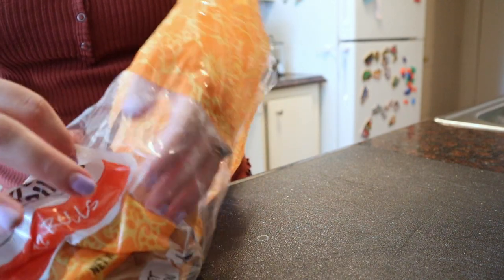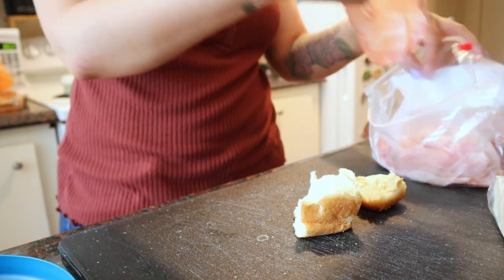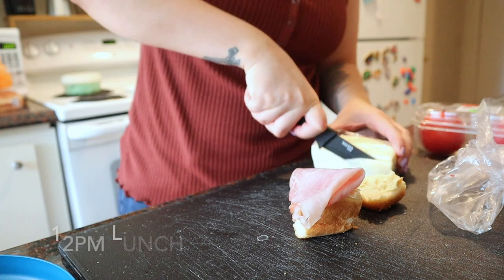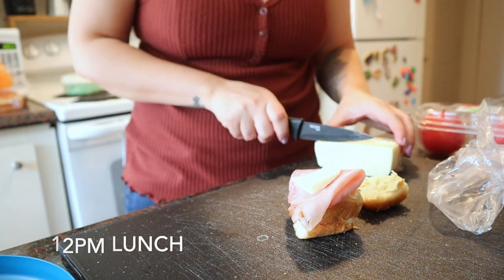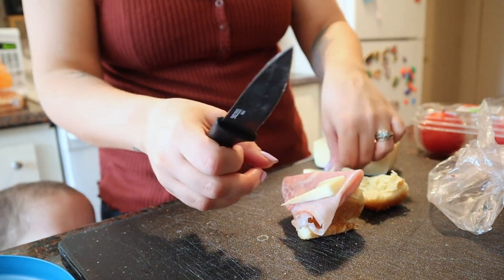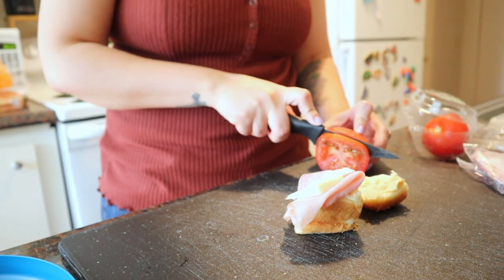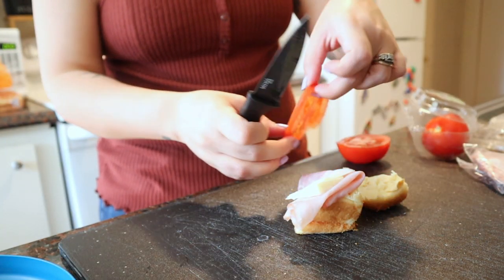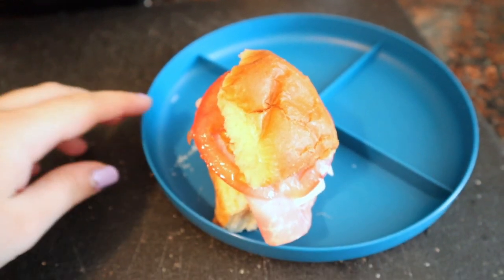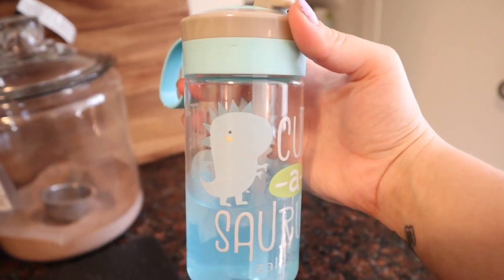JJ has been really liking ham sandwiches lately, so for his lunch today I'm using Hawaiian rolls and putting on one slice of ham, some Havarti cheese, and one slice of tomato. He loves tomatoes so I always put those on his sandwiches. He's also having some blue Gatorade with his lunch.